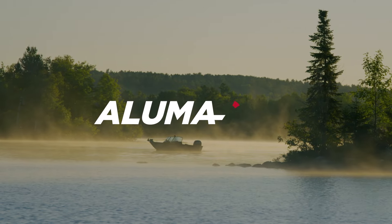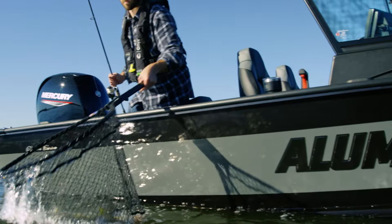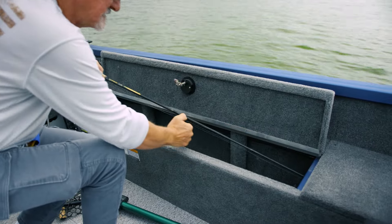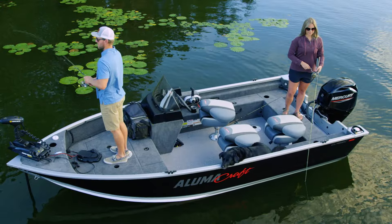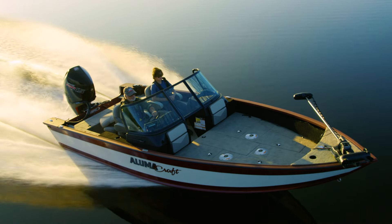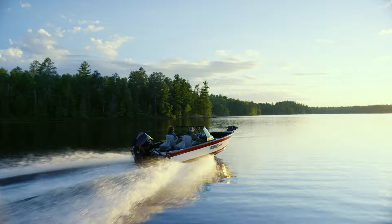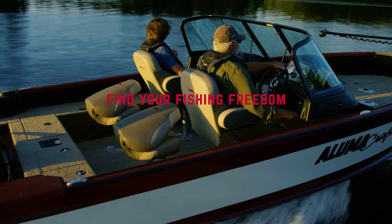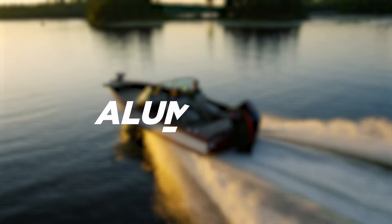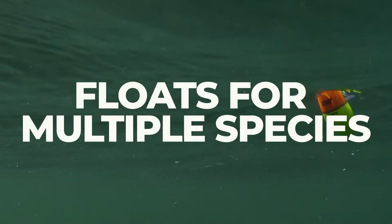Upgrade your fishing game with the 2024 Alumacraft multi-species fishing boat. Loaded with features like large aerated live wells, ample rod storage, large front casting decks, and the exclusive double-plated 2XB hull. This series delivers on performance and all-day comfort, making it a must for anglers who demand excellence. Contact your Alumacraft dealer to pre-order your 2024 boat.